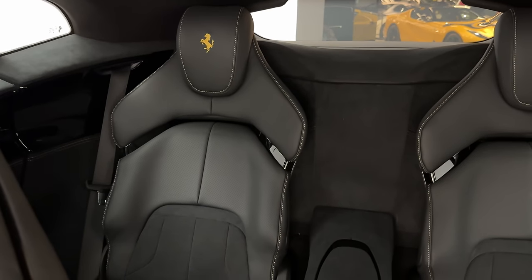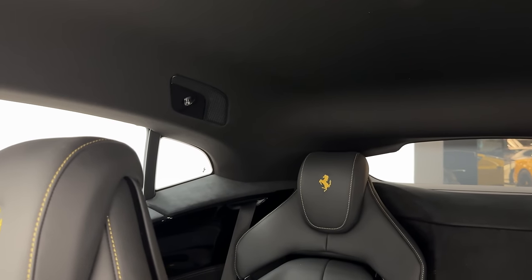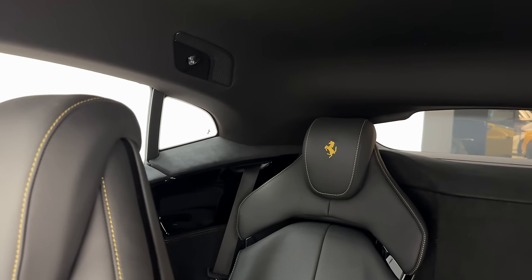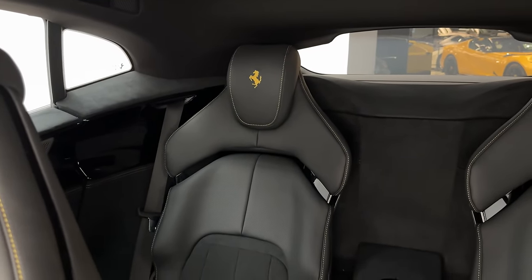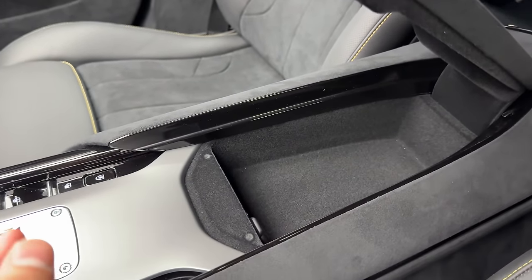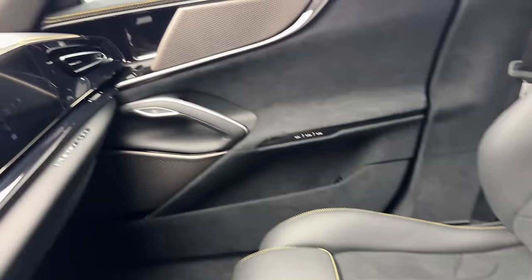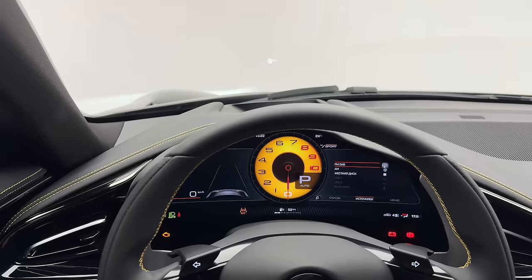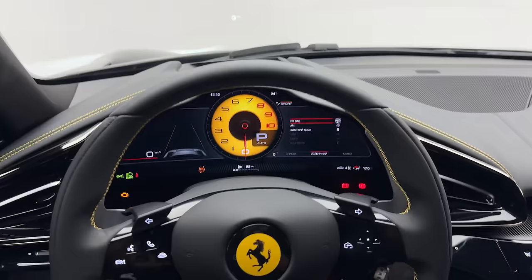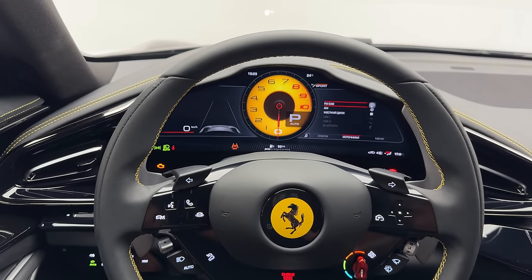In the back you have two extra seats. I was sitting back there — it's quite comfortable but there's not a lot of head space due to the falling roofline. I'm 190cm and I was already hitting my head on the roof, but it's still quite comfortable. You also have some storage space and USB-C charger ports. That's it for the interior walk-through with the Ferrari Purosang by First Motors — now we'll start the engine and do a sound check from outside.